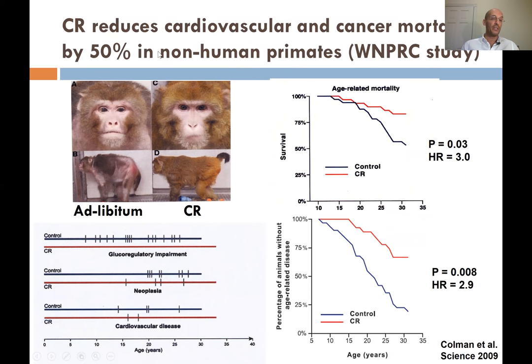What about in non-human primates? These are the results of the Wisconsin CR monkey studies. Monkeys that have been on 20 years of calorie restriction not only live significantly longer and have less chronic disease, but in particular are completely prevented from type 2 diabetes, with a 50% reduction in cancer, a 50% reduction in cardiovascular disease, less sarcopenia, less frailty, and less brain atrophy in some key areas of the brain.